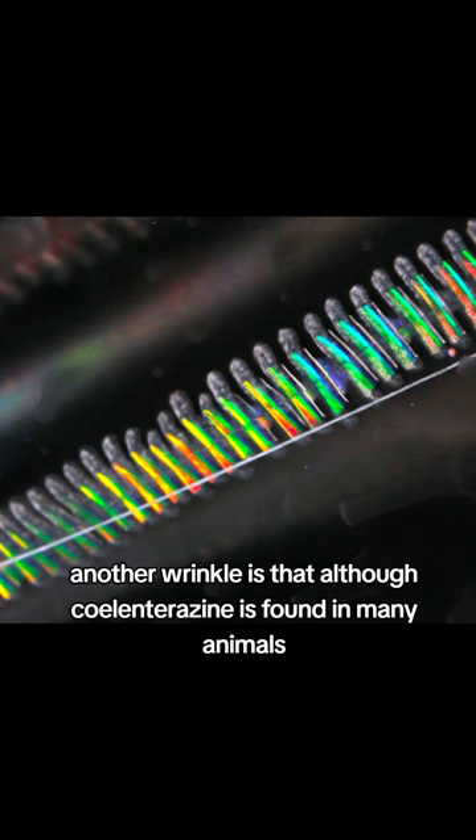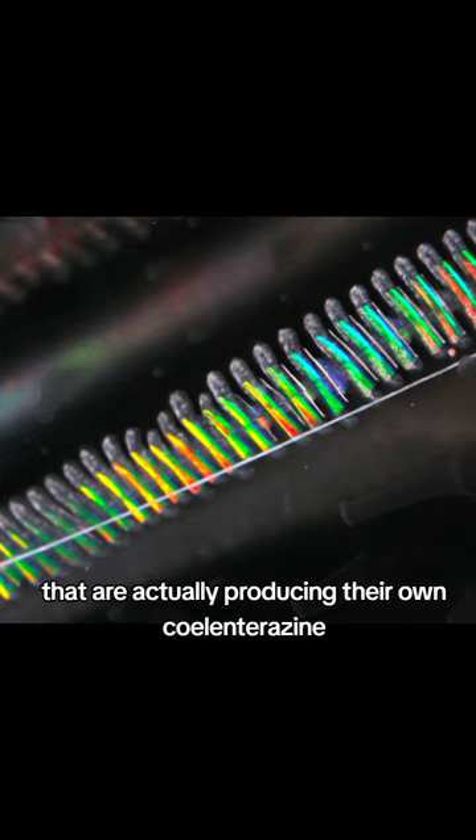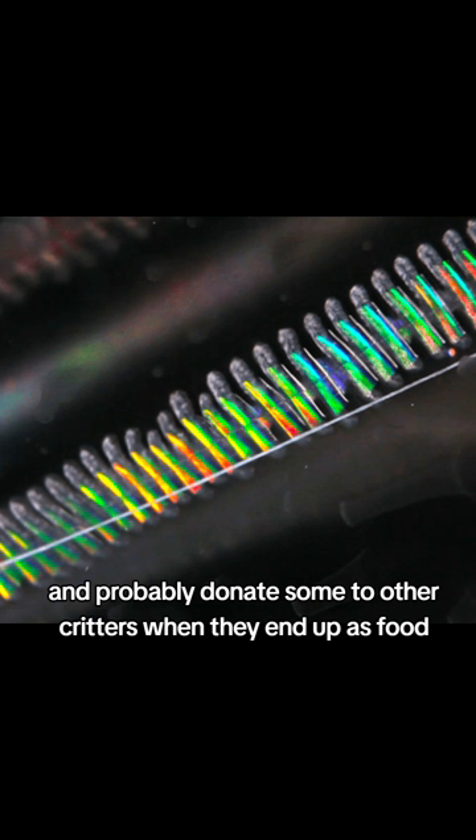Another wrinkle is that although coelenterazine is found in many animals, a lot of them get it from eating other creatures that are actually producing their own coelenterazine, and can't make any of it on their own. But ctenophores actually can make their own, and probably donate some to other critters when they end up as food.